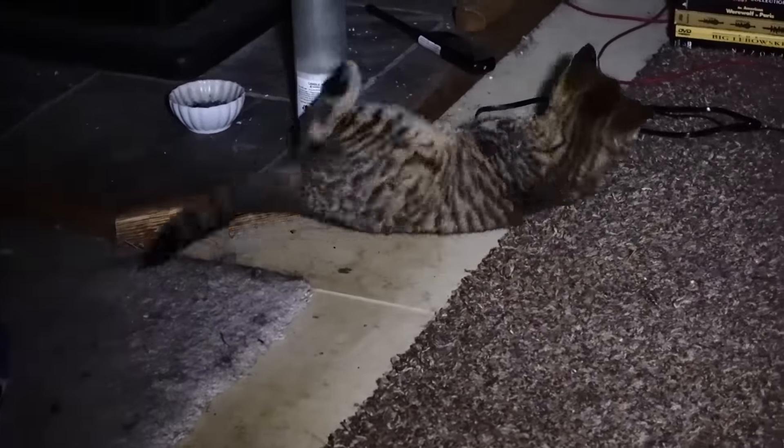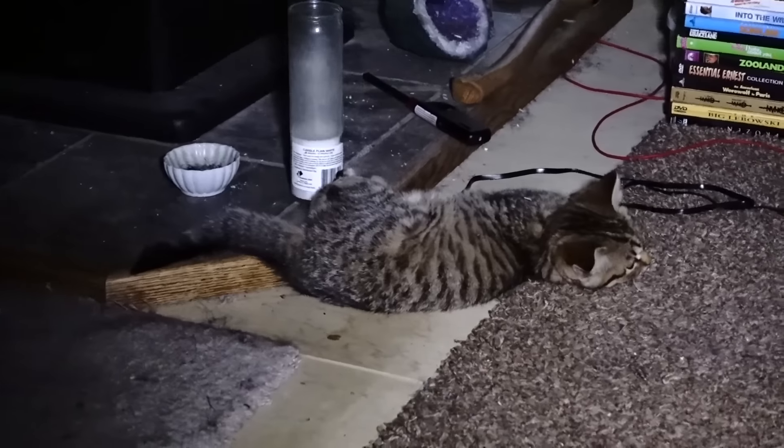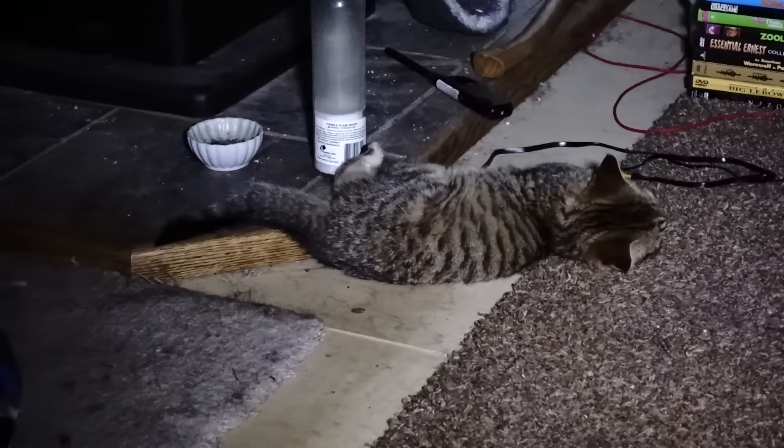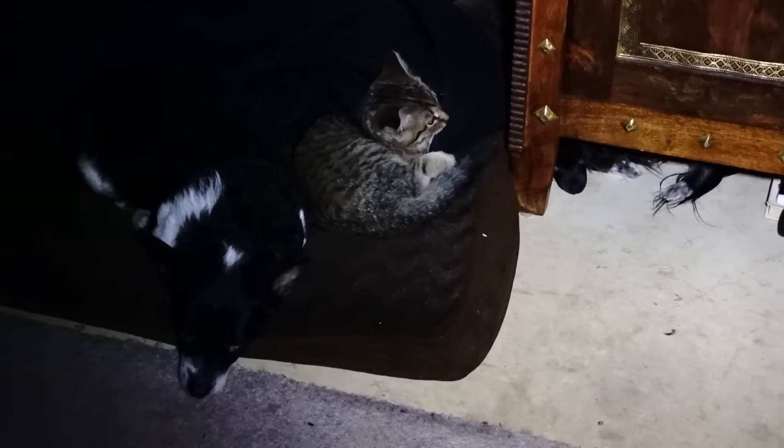Can you spot Nina underneath the cabinet?